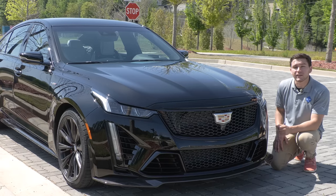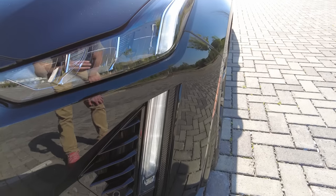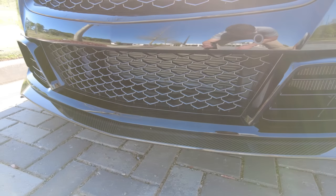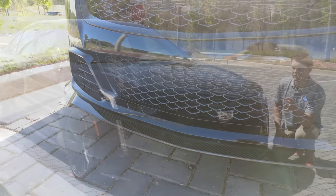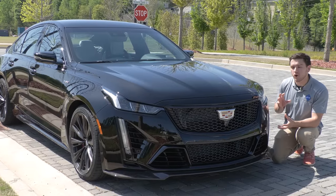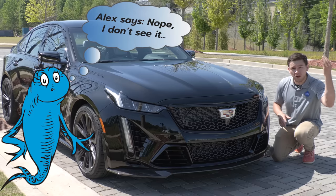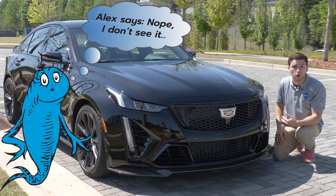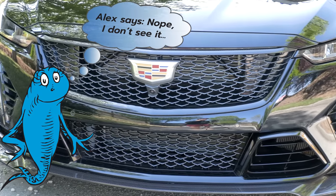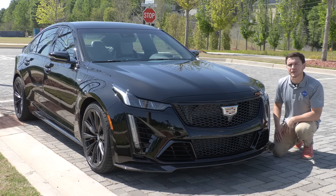Up front we have full LED headlights and these vertical LED DRLs, very typical of modern Cadillacs. Now this is a little bit of a wild take, but every time I see the new CT5, especially from this angle, I see those cartoon walking and talking fish from Dr. Seuss — the ones that hop out of the fishbowl. I don't know if it's the overall shape of the car or these DRLs or both, but that's what I see. Let me know if I'm a little crazy for thinking that.